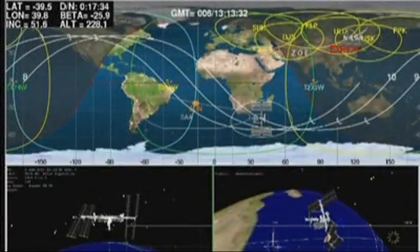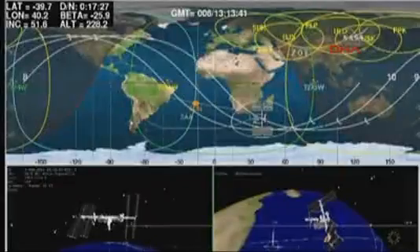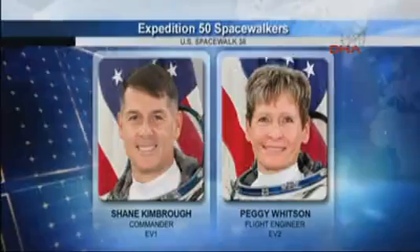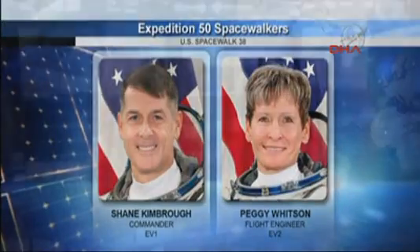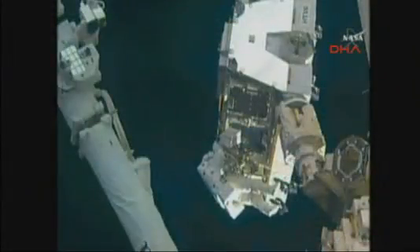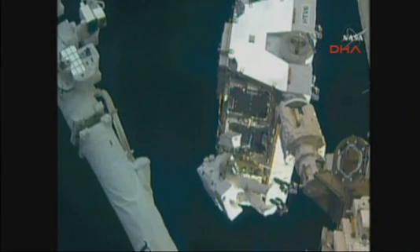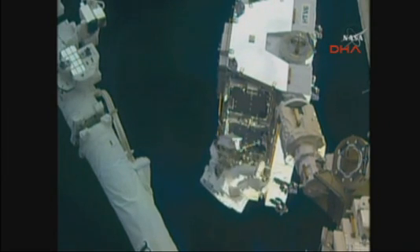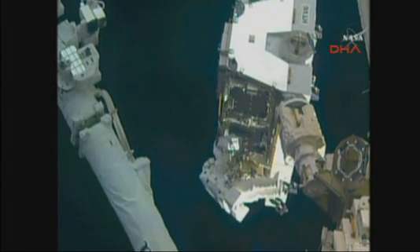Orbiting at an altitude of 250 statute miles, 50 minutes into today's spacewalk, everything proceeding well in the final stage of the reconfiguration of the 3A power channel systems. Robotics will resume on Sunday to begin once again moving batteries back and forth between the HTV's external pallet and the 1A power channel's integrated electronics assembly, setting the stage for next Friday's spacewalk, the second of these two spacewalks to upgrade the station's power system.